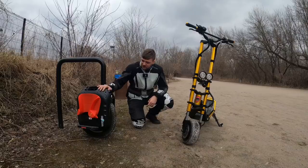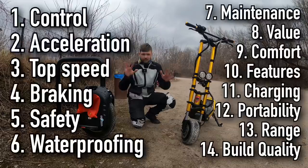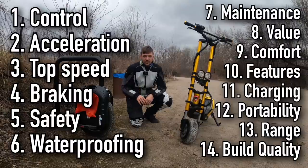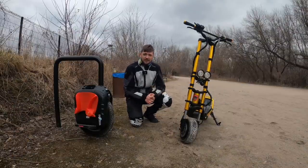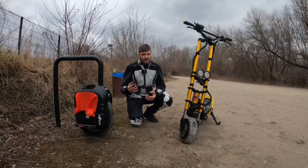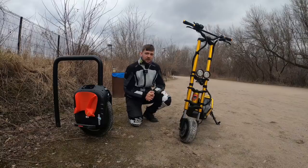In this comparison we will compare these two devices based on 13 categories. In each category I'll tell you what the result was between these exact two devices and also what the trend is overall in this price category of EUCs and electric scooters.